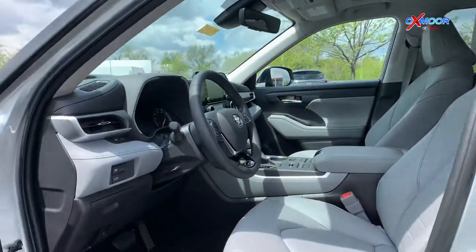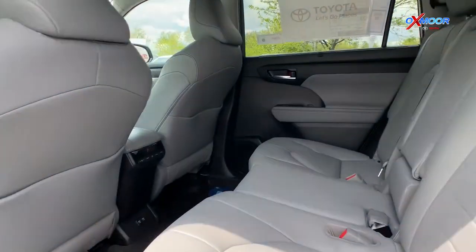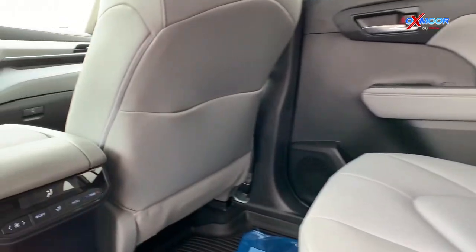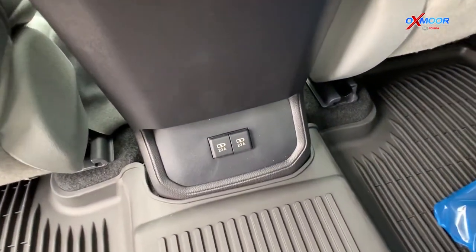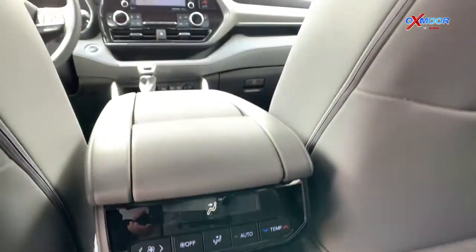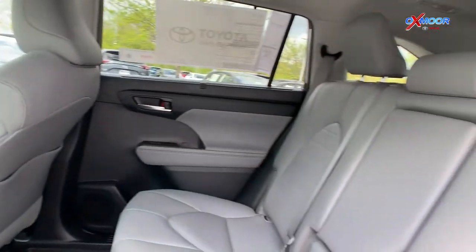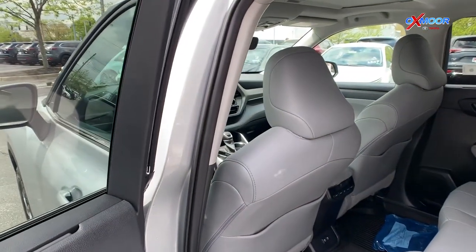Some of the nice features in the second row and even the third row — this vehicle does come with a third row, so those with bigger families will definitely have enough room to spread out. There are also USB ports back there, which will be really nice so everybody can stay connected on their drive. This one also has the integrated second row window sunshades, so everybody has some really nice sun coverage while driving.